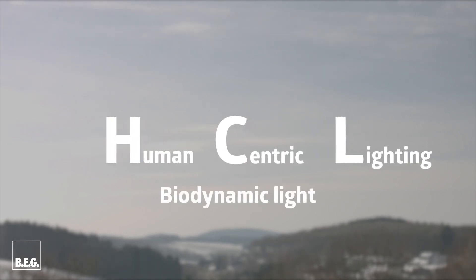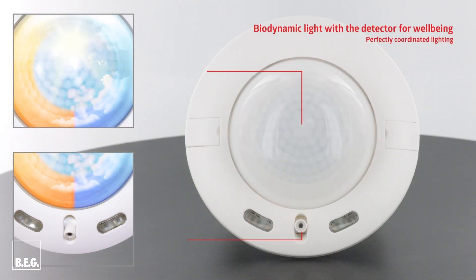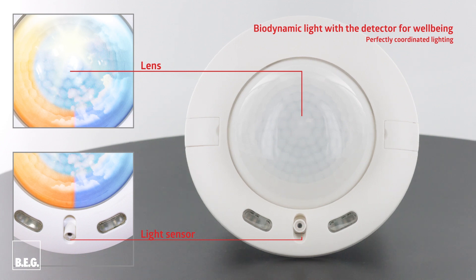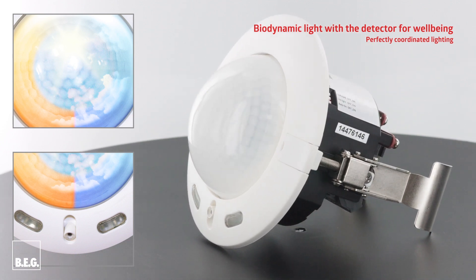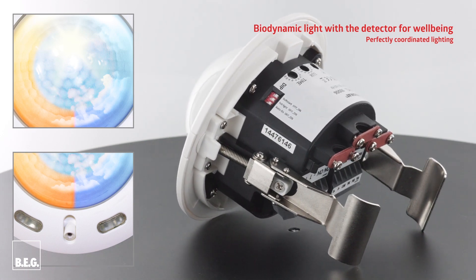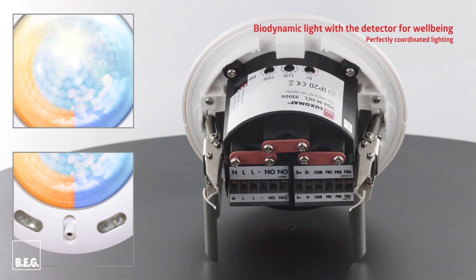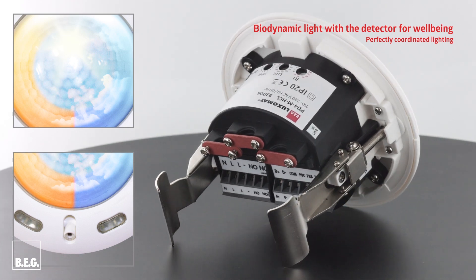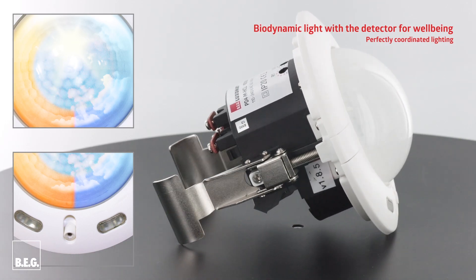Human-centric lighting for biodynamic light. The PD-4MHCL is a new DALI occupancy detector with tunable white function, which provides an almost perfectly tuned lighting scene throughout the day. Preset color profiles control the color temperature and luminosity of the room throughout the day. Such biodynamic light is proven to increase well-being and has positive effects on health.